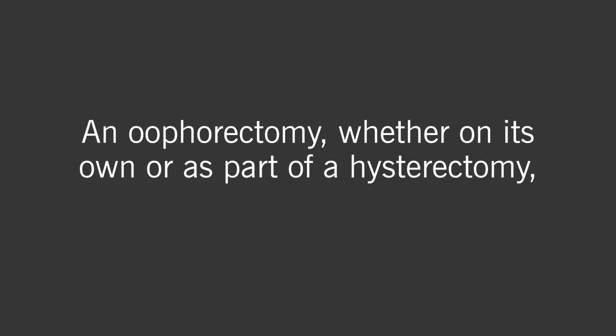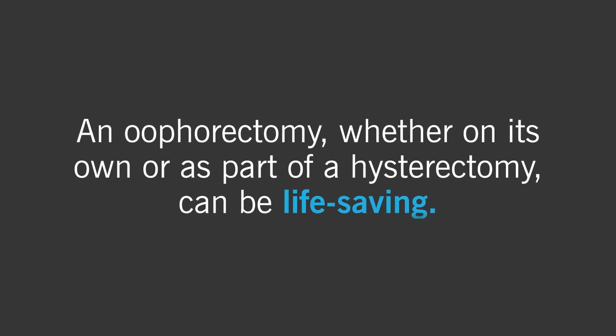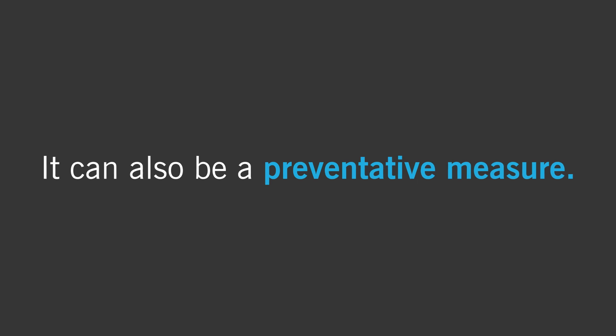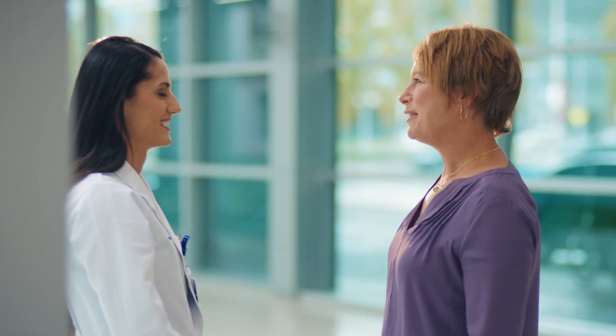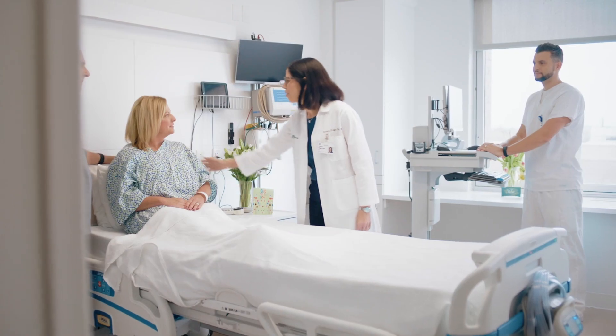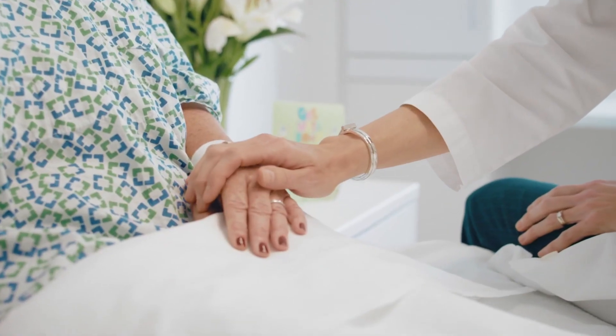An oophorectomy, whether on its own or as part of a hysterectomy, can be life-saving. It can also be a preventative measure. But no matter the reason why, choosing to have an oophorectomy is a big decision. So make sure you talk to your health care provider openly and honestly, and discuss all of your options beforehand. Knowing what to expect will help you make the best decision for you.